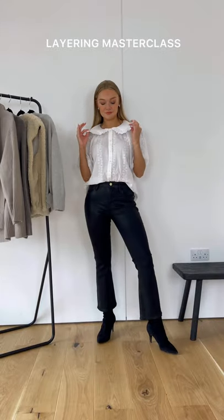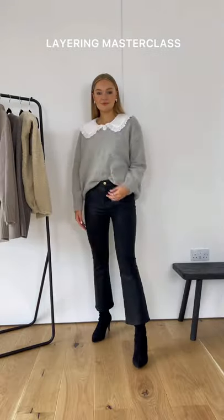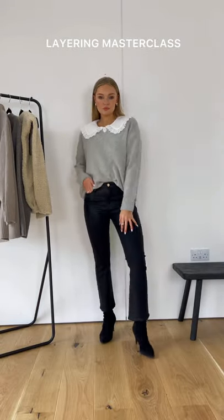Don't put away your summer collared blouses just yet. Maximise your summer tops by wearing them with a v-neck knit. The v-neck prevents there being too much fabric at the top.